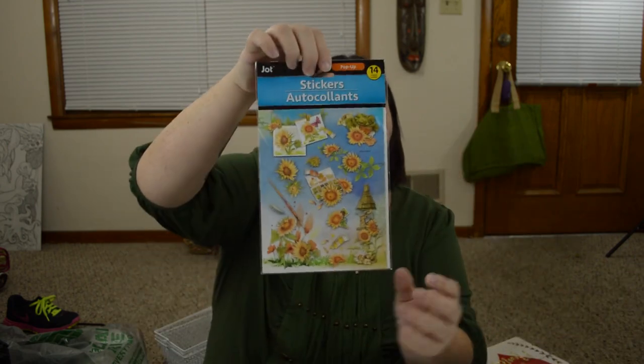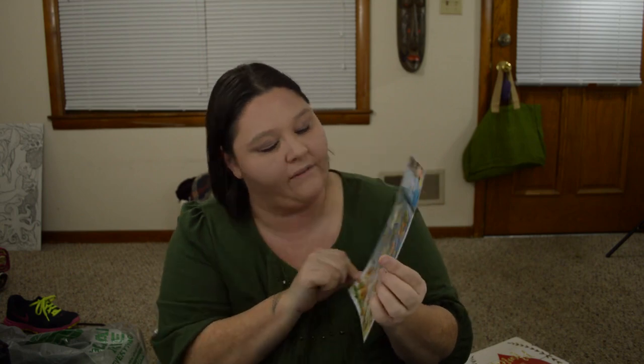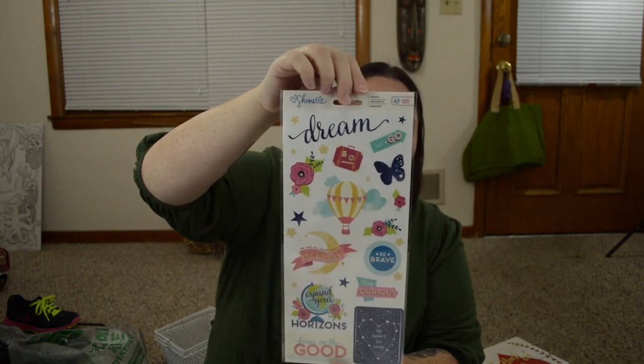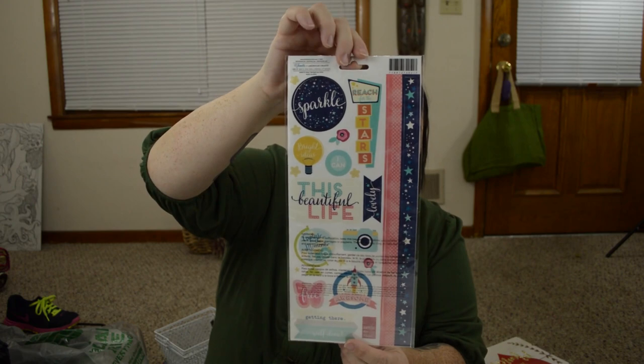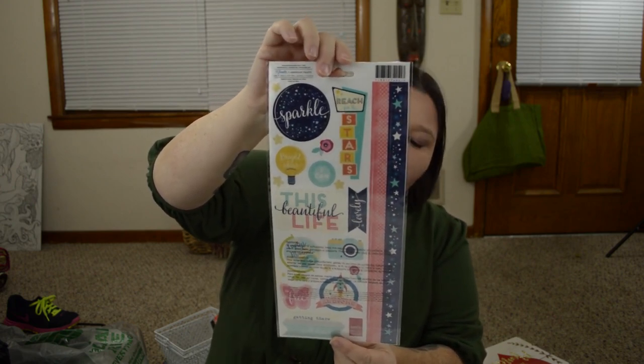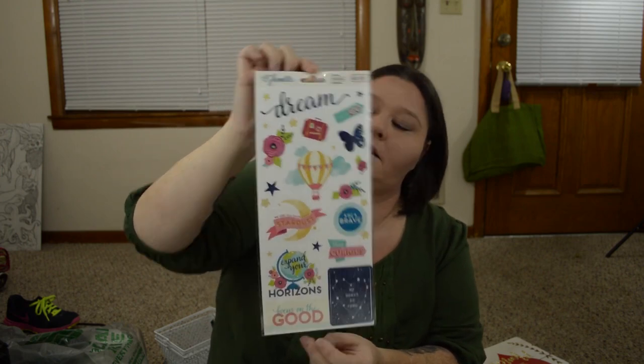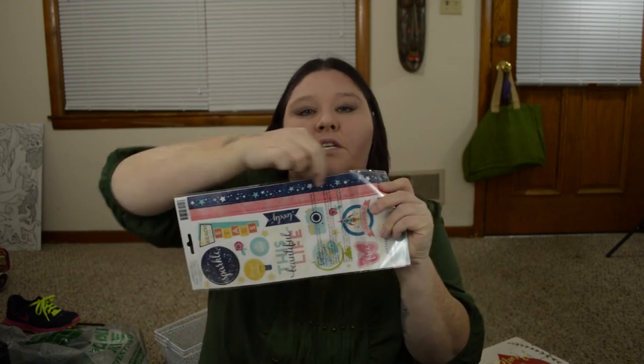I picked up these sunflower stickers. I'm almost positive I have another package of these from last summer, but I love sunflowers — it's one of my favorite flowers — so I did pick up another package. I got Chamele — I don't know if I'm saying that correctly — but it's a 48 piece. They got some on the back that say Expand Your Horizons, Stay Curious, My Heart Is Open, Focus on the Good, Be Free, This Beautiful Life, Sparkle. I just really thought that was cute, and it has little strips of washi along the side there, so I did get one of those.